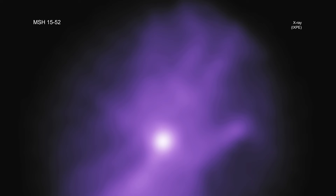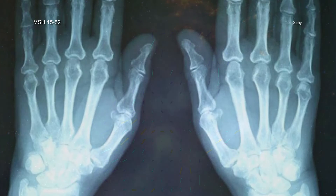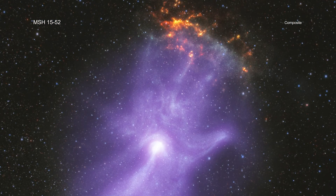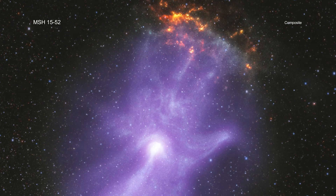The IXPE data gives astronomers the first map of the magnetic field in the hand. The charged particles producing the X-rays travel along the magnetic field, determining the basic shape of the nebula, like the bones do in a person's hand. These new data are revealing interesting aspects of this cosmic hand that researchers did not know before.